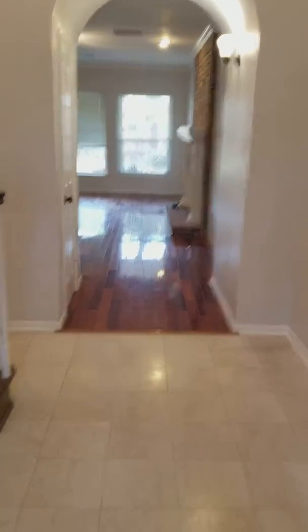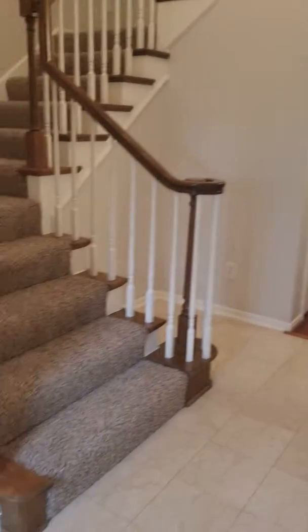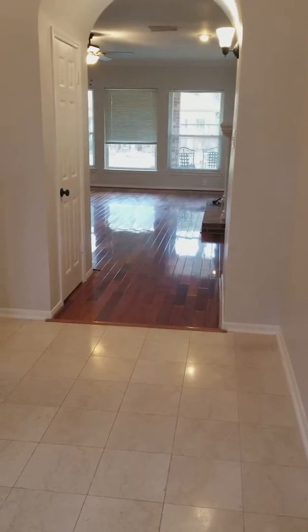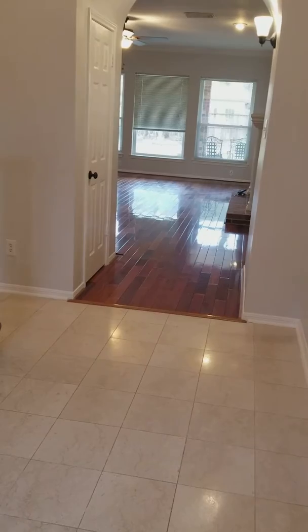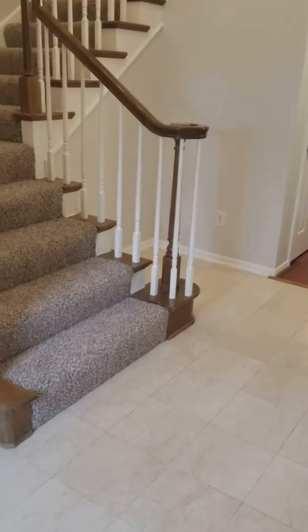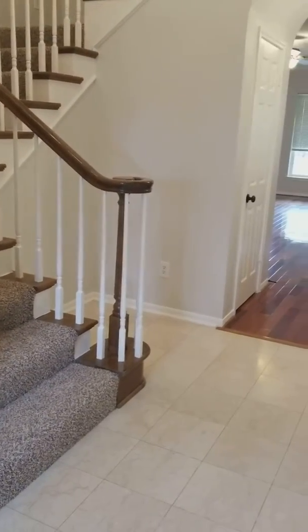Good morning! I am at a new listing that's about to come on the market for lease in Plantation Bend, which is a wonderful Sugar Land community. Very mature trees line the street, and homes here go really quickly because of the great schools and awesome location. This home has just been updated and renovated to have a lot of the features that new homes have as far as the finishes go.